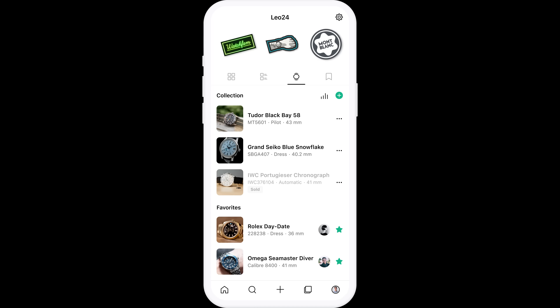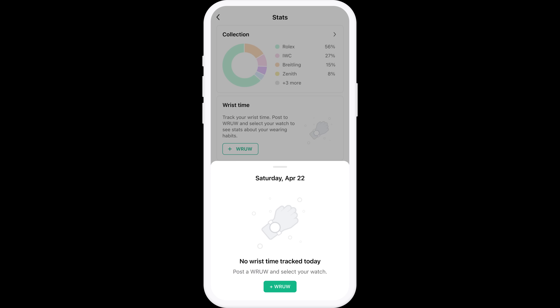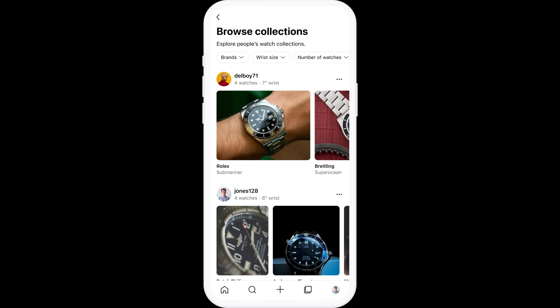Guys, it's finally here — the Collections feature on the Watch Crunch app. We've worked for months on this, and now you can track your collection in your profile. And it's not just a list — you can track your wrist time, browse other people's collections, and save them as your favorites. The Collections feature was greatly requested, so I hope you guys enjoy the implementation.